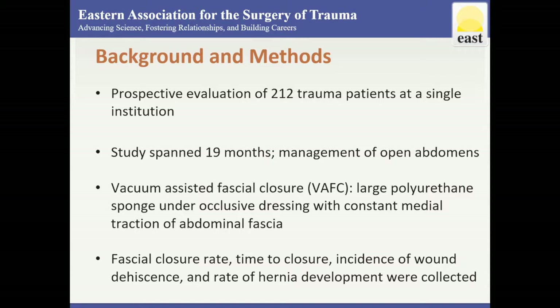It was attempted in all patients in whom the rectus muscles and fascia are intact. A prospective evaluation of 212 trauma patients admitted to Wake Forest University Baptist Medical Center over a 19-month period who required management with an open abdomen were studied. Variables studied included fascial closure rate, time to closure, incidence of wound dehiscence, and hernia development after closure.